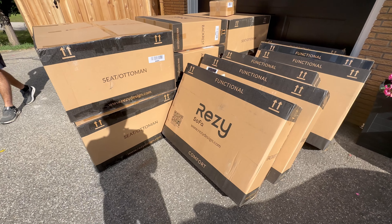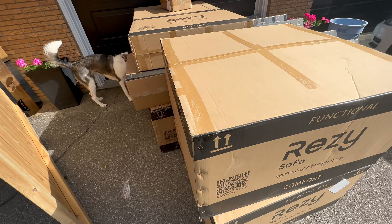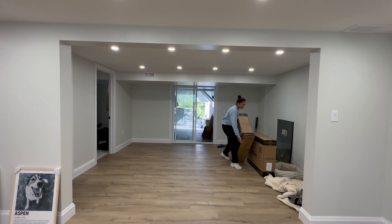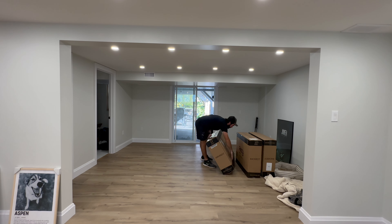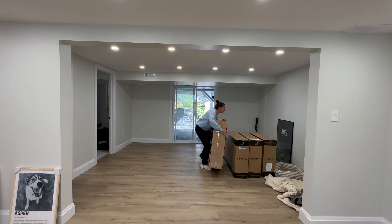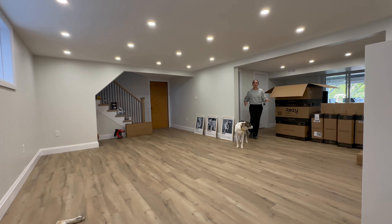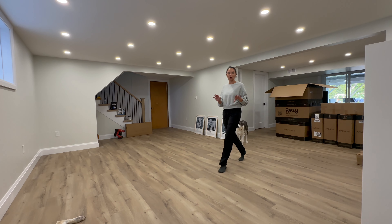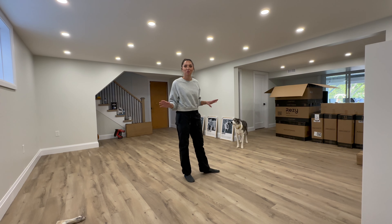Special delivery — we got our couch! I'm so excited. We have to haul all these boxes though. This couch is from Resi Sofa. We're just going to time lapse putting it all together and then I'll talk about it.